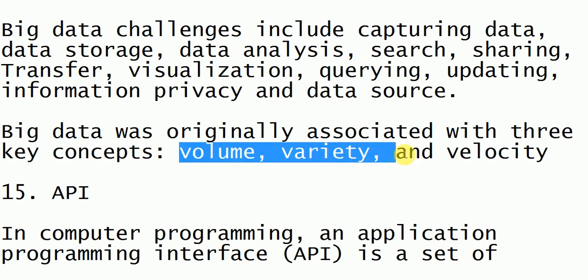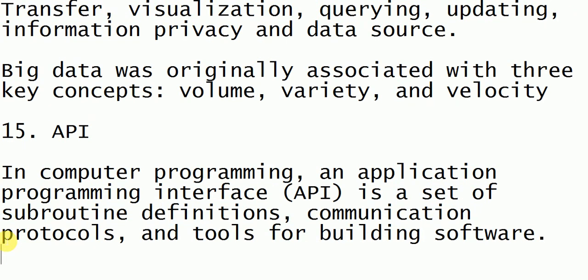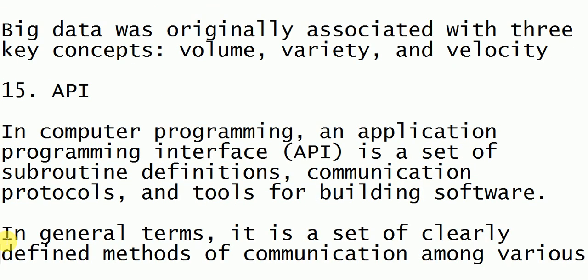The three main concepts of big data are volume, variety, and velocity. Volume is how large the data is. Variety means from how many different sources we are getting the data. Velocity means how fast the data is increasing.